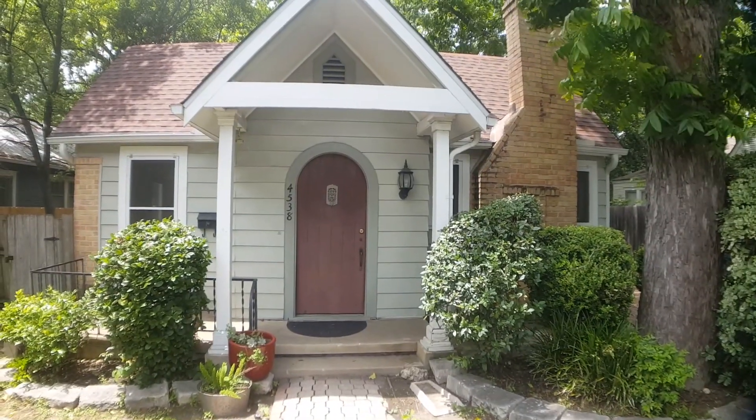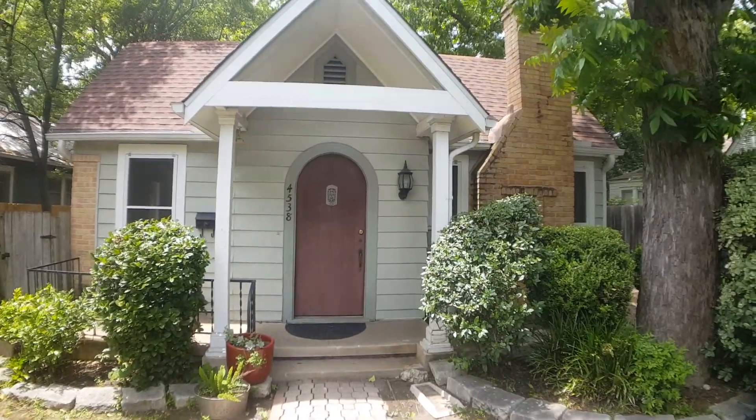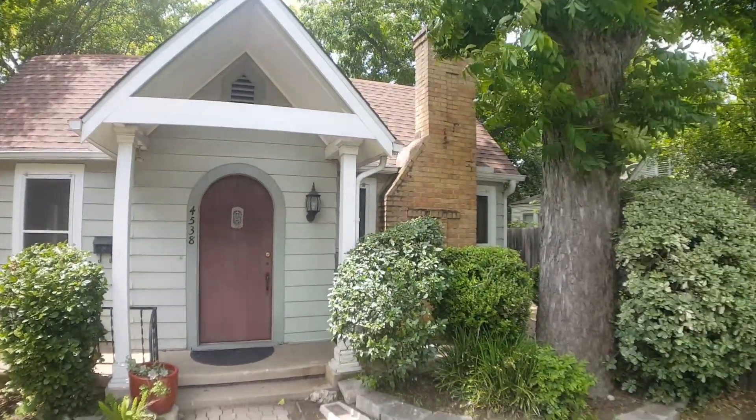And that concludes our video walkthrough tour of 4538 Duval Street here in Austin, Texas. Hope you found the information useful and have a great day.